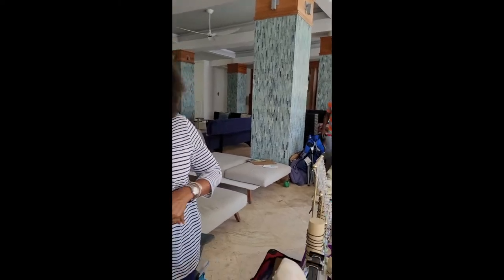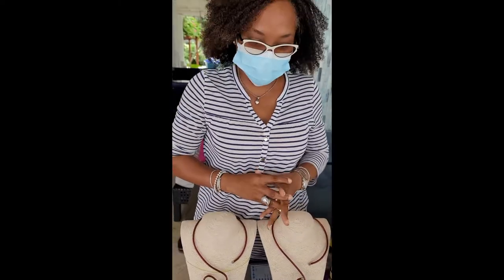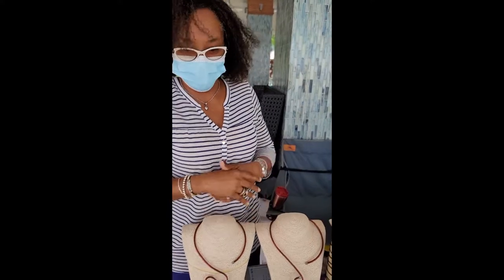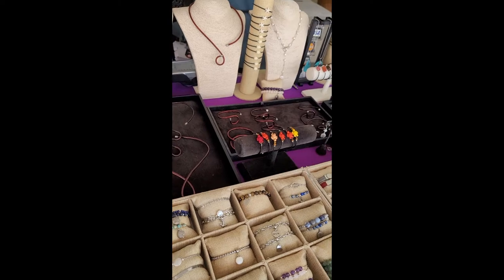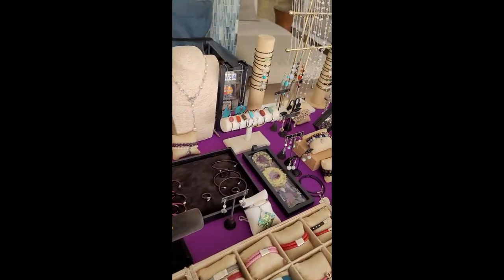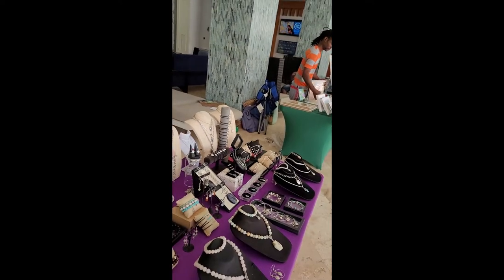So tell me about what you have here today. Well, it's all locally made items — we have a little bit of copper, we have a few pieces done with gemstones, also leather, and then we've got our freshwater pearls as well.